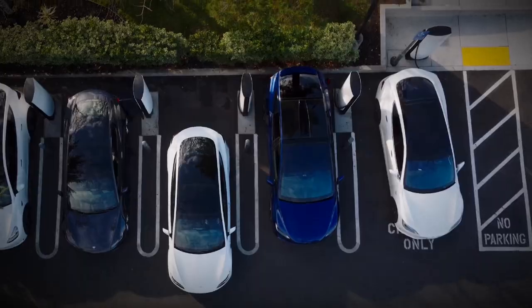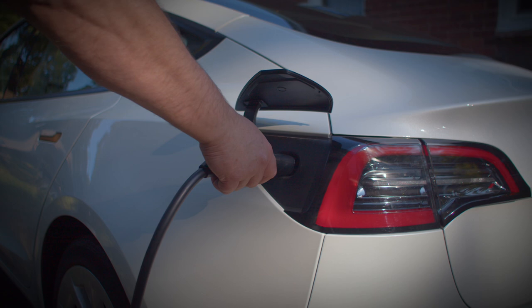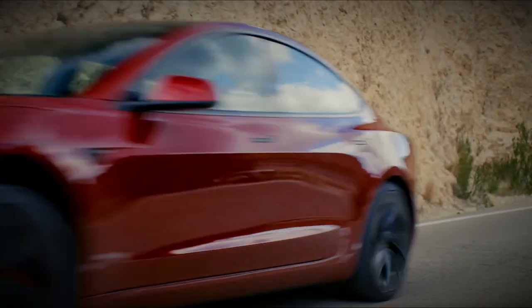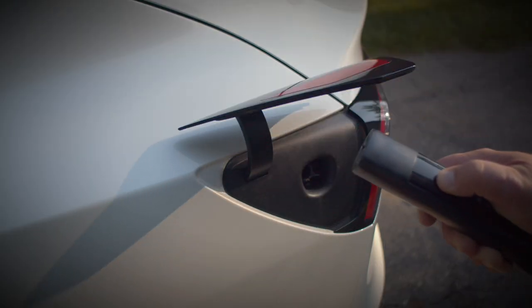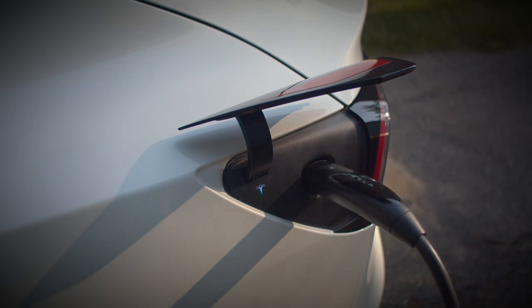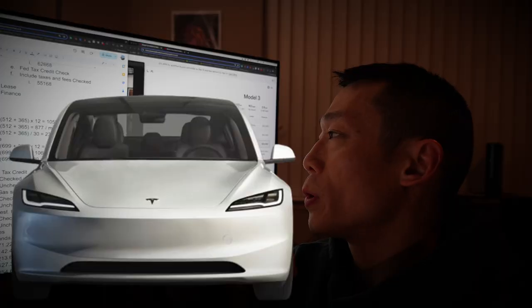Sally is selling her Model 3. It's a 2019 long-range all-wheel drive with less than 68,000 miles on it. The trade-in value is about $18,000, and I'm considering buying this — or I could just buy a brand new Tesla Model 3, but it would be super expensive.